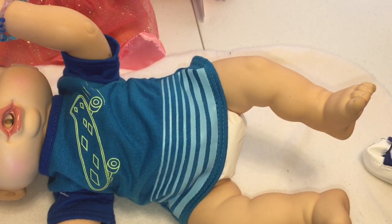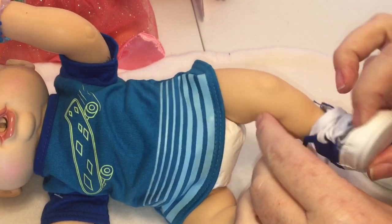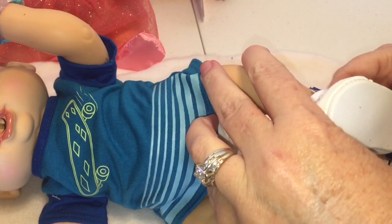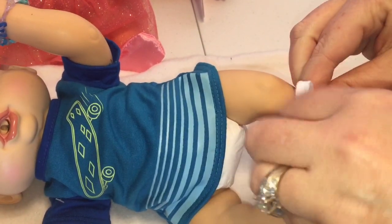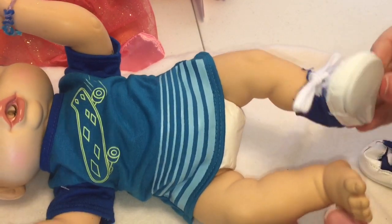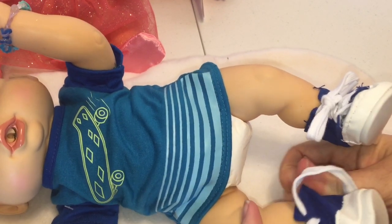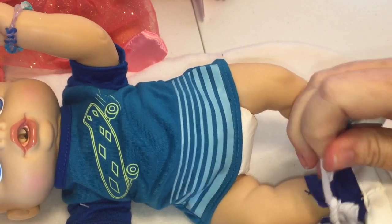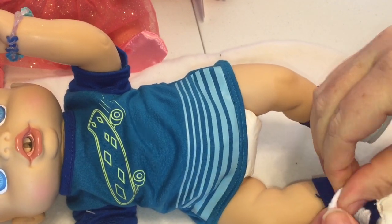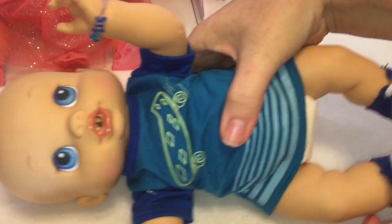I'll have to get him some little shorts or something to go with it, because otherwise he's not going to have any pants on. His original outfit he just has his diaper, so I guess it would be okay. Anyways, the shoes fit really cute. I really like them. There they are. He's all dressed.